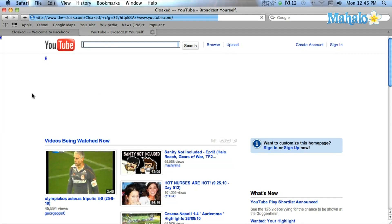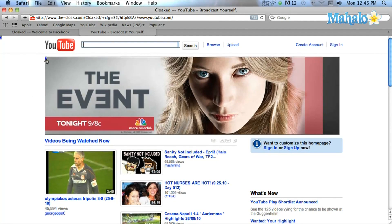You'll then be taken to your website. You are now free to browse. Remember, if you close your browser or open up a new tab, you will have to repeat this process again for each window.